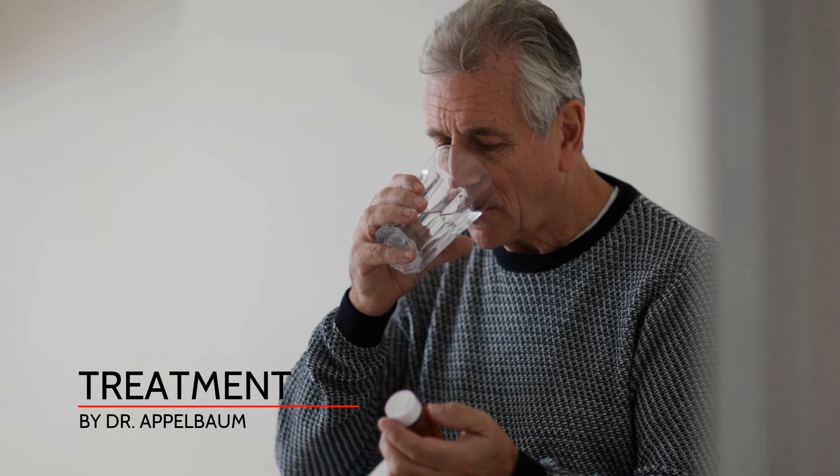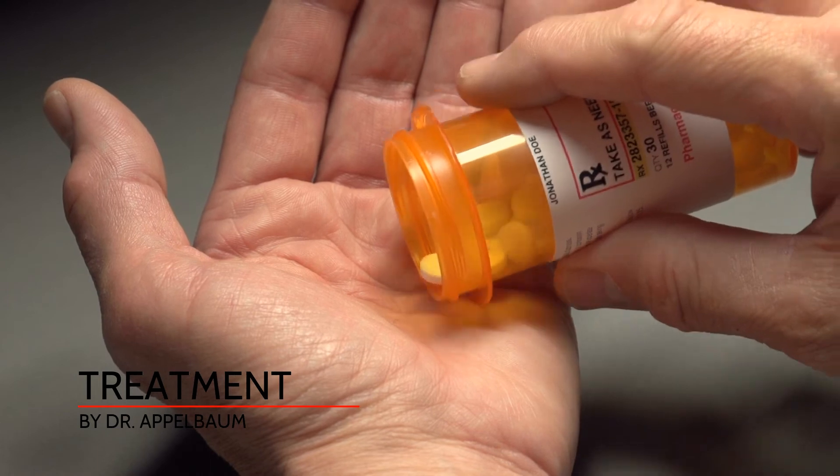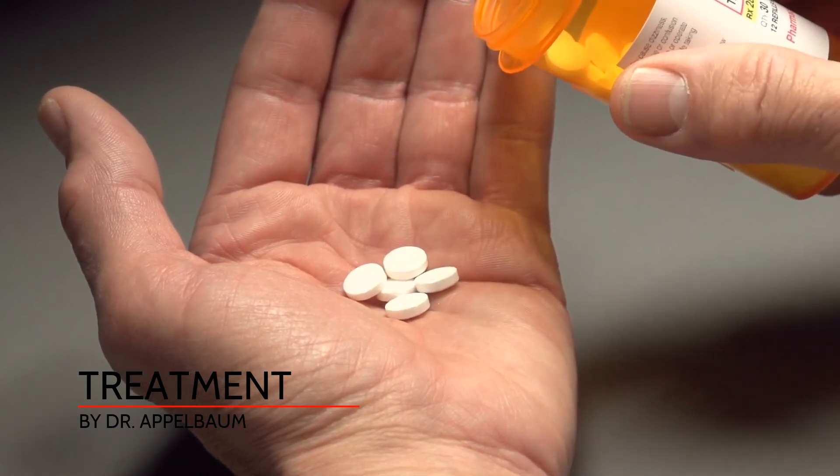Early diagnosis and treatment of stroke is important, since there is a medicine known as TPA, or tissue plasminogen activator, that can improve your outcome. The sooner the medicine is given after symptom onset, the better. If you think you are having symptoms of a stroke, call 911 right away.